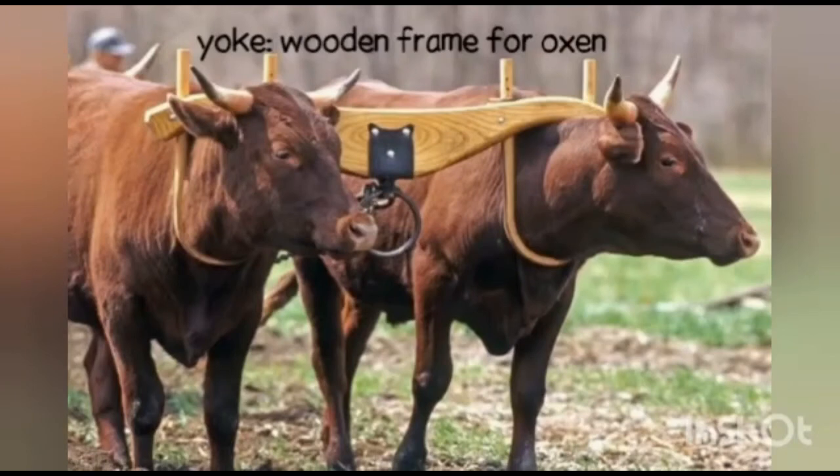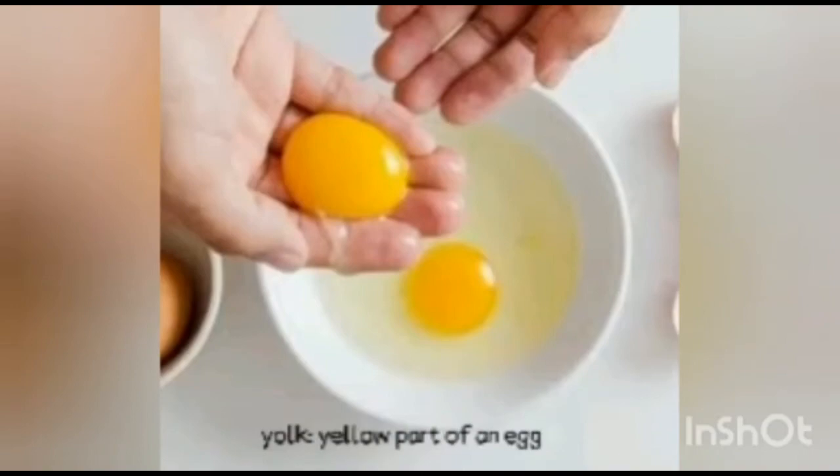Yoke — a wooden frame for oxen. Yolk — the yellow part of an egg.